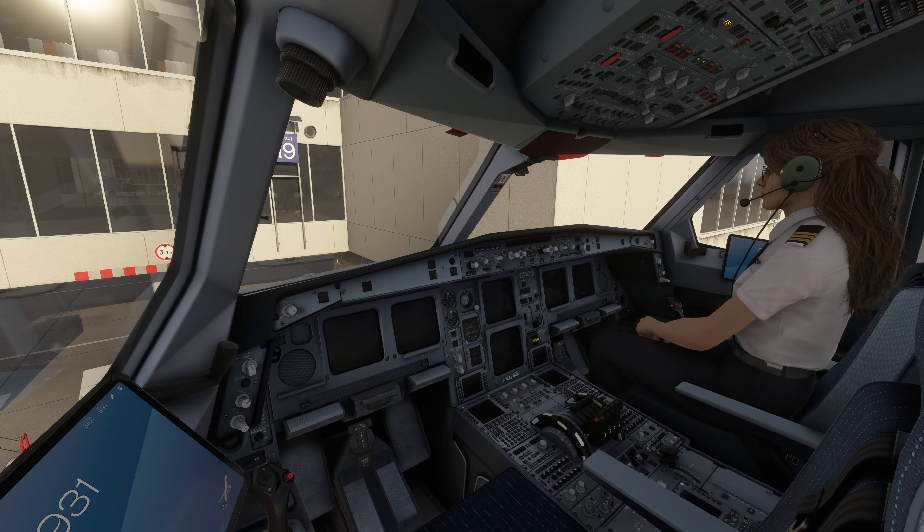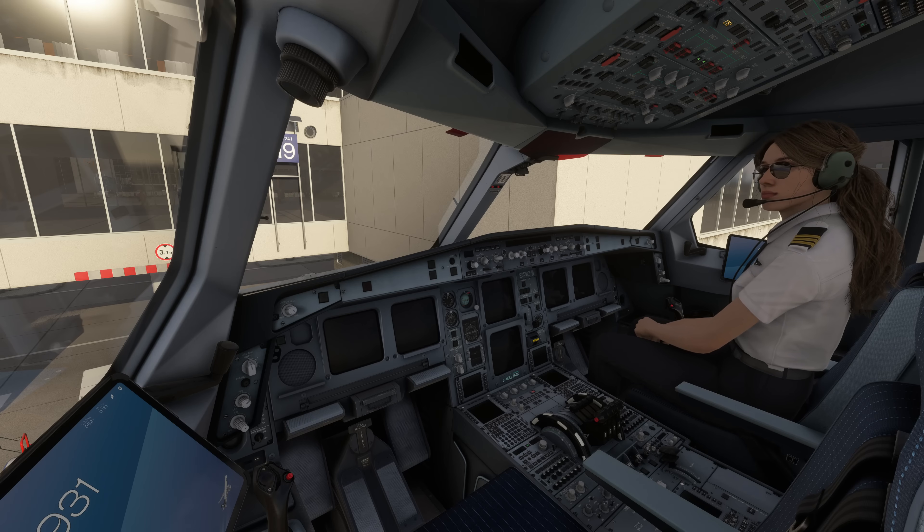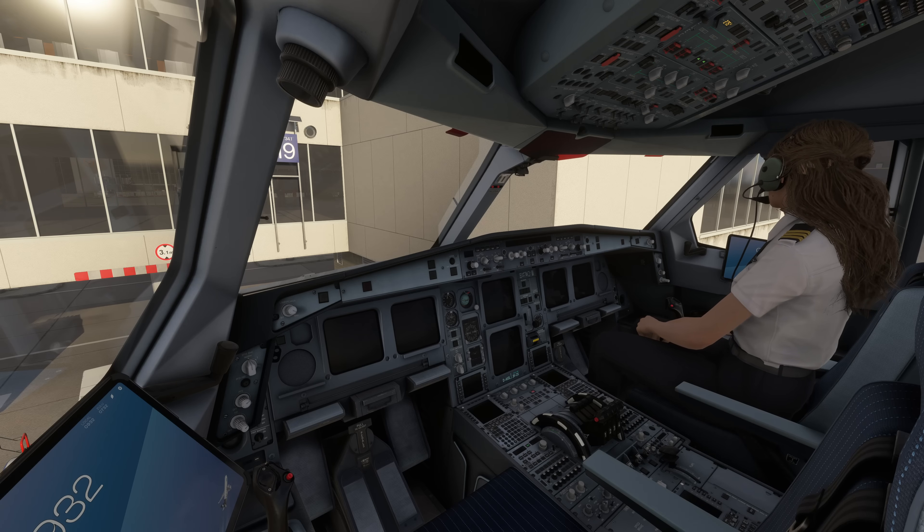EDTO stands for Extended Diversion Time Operation. You can see there is no more mention of the word twin-engine in that, like there used to be in the older term ETOPS. ICAO still recognizes the term ETOPS for today's operations, so it is not technically wrong if we say ETOPS nowadays. However, technically speaking, we are now talking about Extended Diversion Time Operations, and that obviously applies to any airplane regardless of how many engines it has.